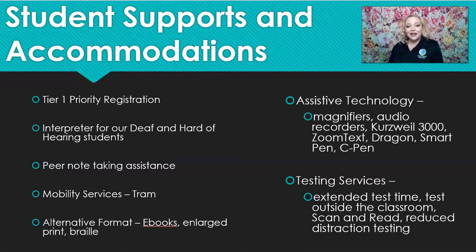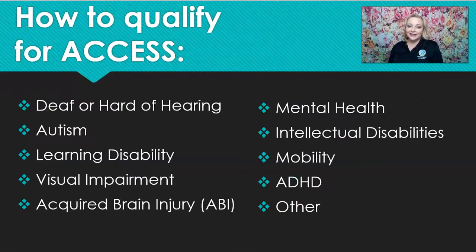You may be asking: how do I qualify for Access? We have 10 categories that automatically qualify for our program: deaf and hard of hearing, autism, learning disability, visual impairment, acquired brain injury (ABI), mental health, intellectual disability, mobility, ADHD, and other.